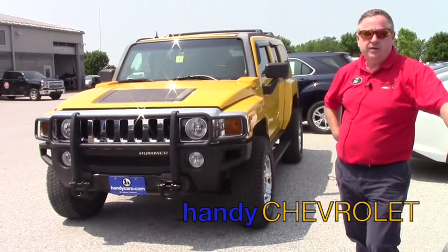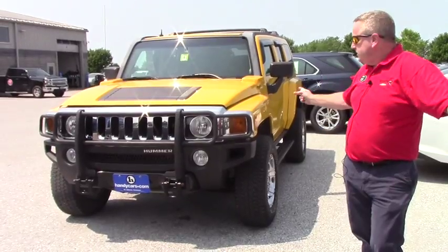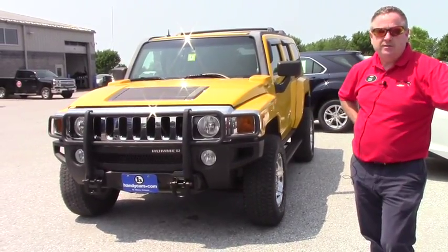Hi, Steve Honahan here at Handy Chevrolet in St. Albans, Vermont. Just wanted to show one of our latest arrivals. It's a nice Hummer. We'll take a quick walk around and hit some options and features.